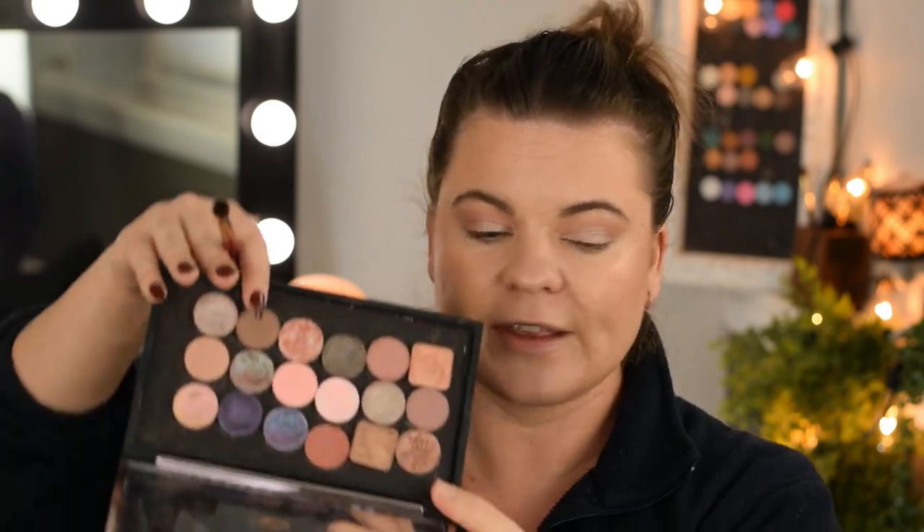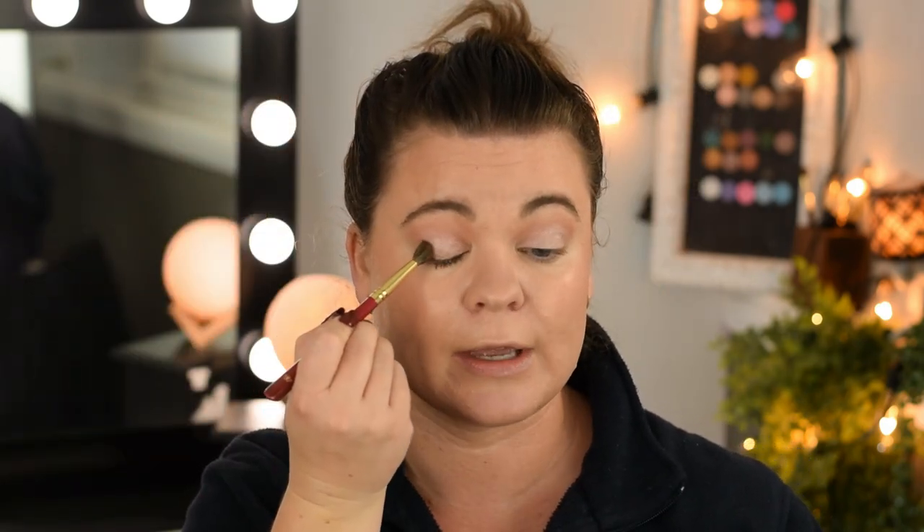I'm going to continue to build on that and get better as I learn more about photography, videography, and cinematography. This is Puppy by Sydney Grace, and I'm just going to pop a little of that in the outer corner.